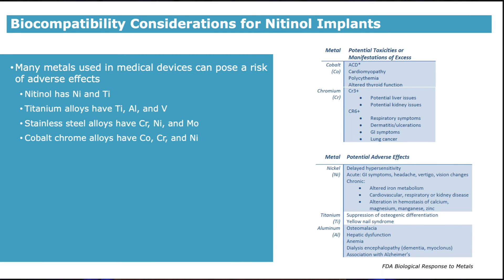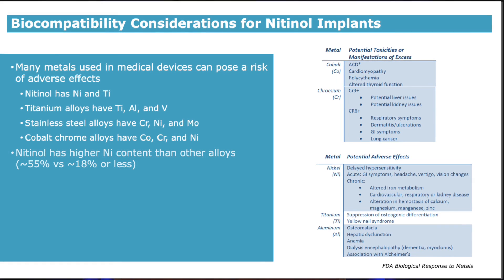Many of the metals used in medical devices have elements that pose a risk of adverse biological effects at high concentrations. The FDA white paper lists different metals and their potential adverse effects. Nitinol has nickel and titanium. Titanium alloys have titanium, aluminum, and vanadium. Cobalt and chromium elements in medical grade stainless steel and cobalt chrome alloys have certain toxicities at high levels. Stainless steel and cobalt chrome alloys used in medical devices also have nickel, like nitinol, but the difference is that nitinol has a higher nickel content compared to these other alloys.